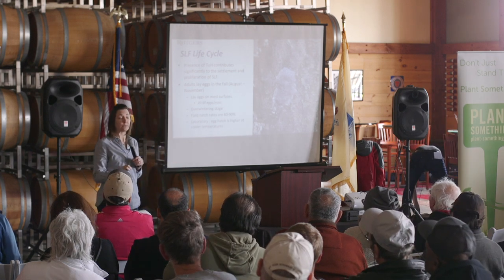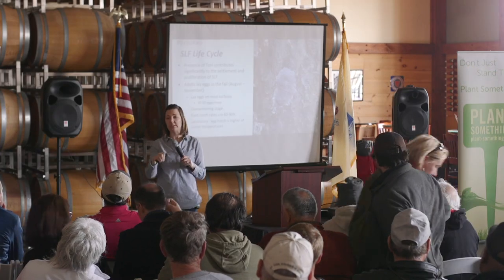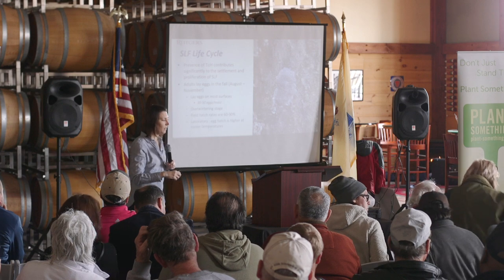Tree of Heaven significantly contributes to the distribution of spotted lanternfly — that's what we're seeing in Pennsylvania. Tree of Heaven seems very tightly tied to its biology, so where populations of Tree of Heaven are is where you can find spotted lanternfly. It does seem to require feeding on Tree of Heaven for parts of its development, and it's also thought to be able to complete development on grape. Those are the only two host plants we know so far that it can complete its development on.